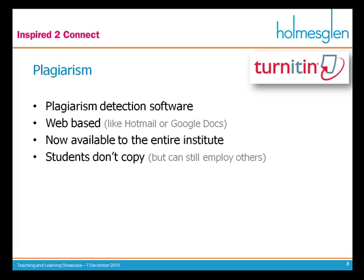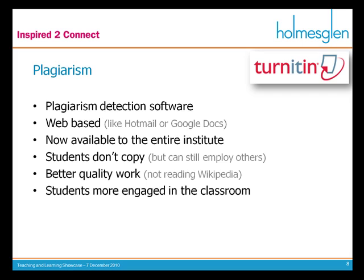They know they're going to be caught. Mind you, because it checks originality, if the student employs someone else to write the essay for them, that essay — although it's not authentic — is original, so it can't catch that. Because students have now had a crack at actually reading, understanding and engaging with the work, I get much better quality work and I'm not bored by constantly reading Wikipedia articles. Because they've had a go, they're more engaged in the classroom and understand what you're talking about. Ultimately this means better learning outcomes.